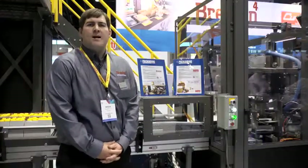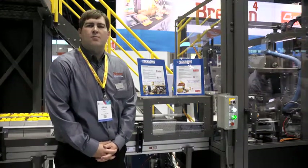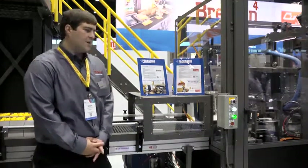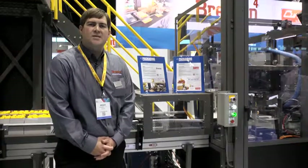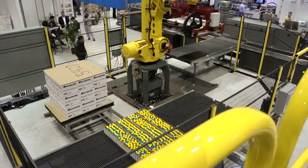After discharge from the Brenton Mach 2 case packer, we discharge onto our third ProMach brand represented on this integrated solution, which is Shuttleworth. Our Shuttleworth conveyor is going to divert our completed and filled trays into two lanes to be fed to a MasterPAL robotic depal and palletizing system.